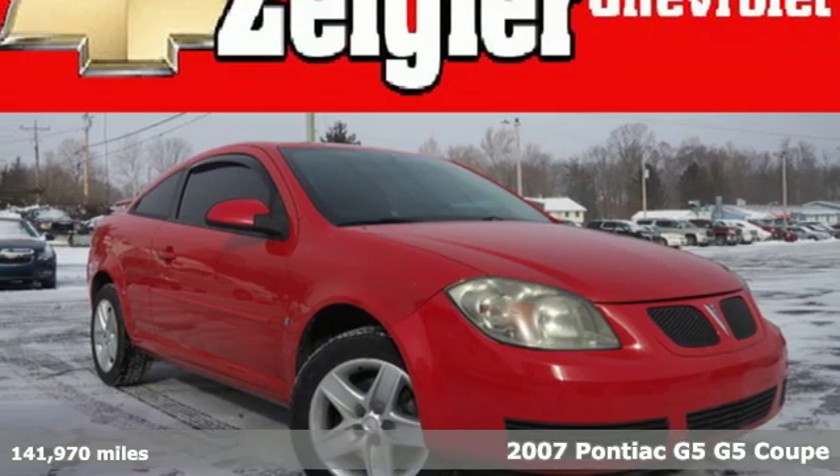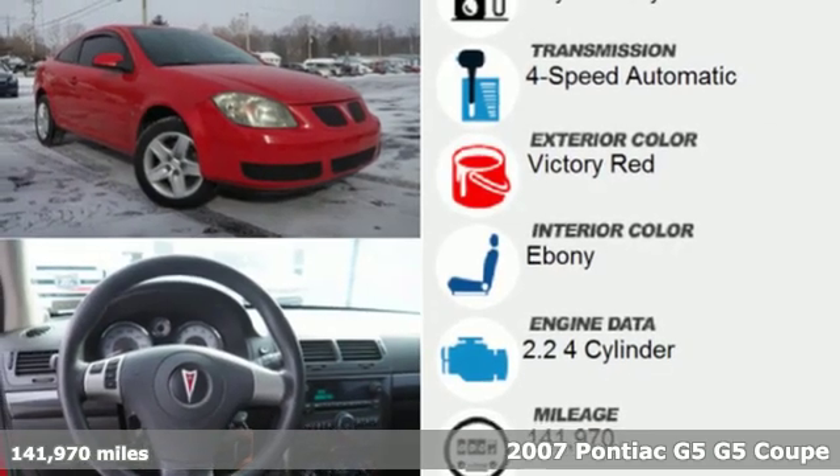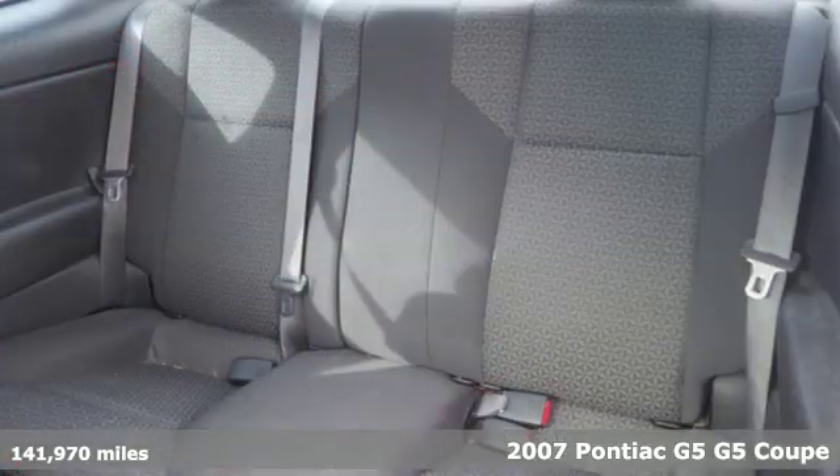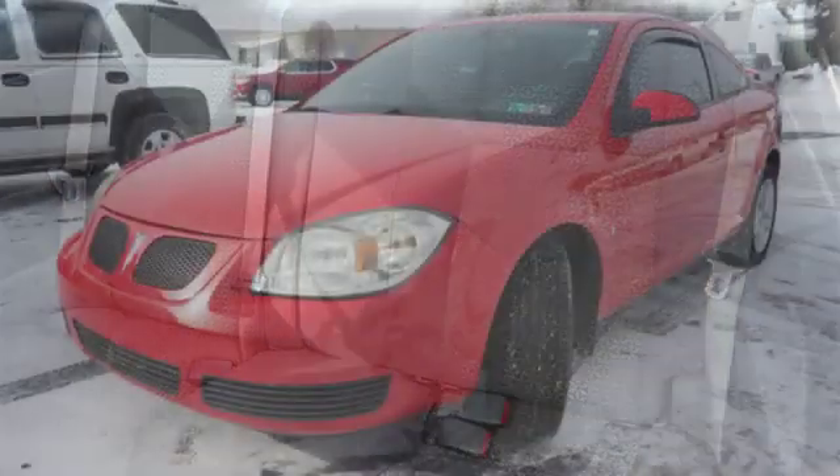Here's a 2007 Pontiac G5. This G5 has personality, and because it's designed around you, you get to express yours. And with features like these, every drive is a pleasure.